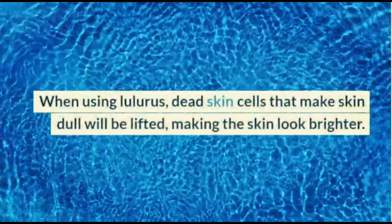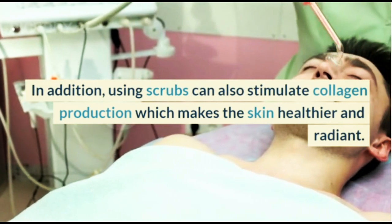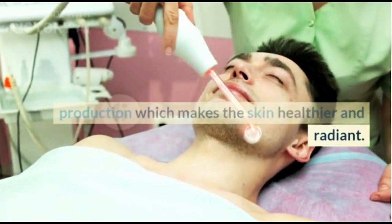Using scrubs can also make skin brighter. When using a scrub, dead skin cells that make skin dull will be lifted, making the skin look brighter. In addition, using scrubs can also stimulate collagen production, which makes the skin healthier and radiant.